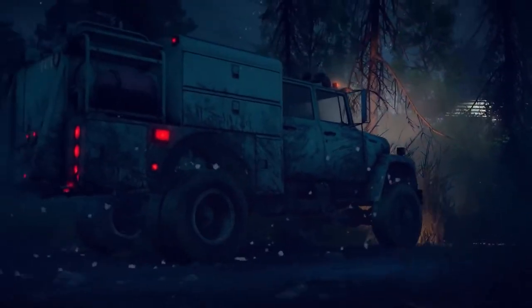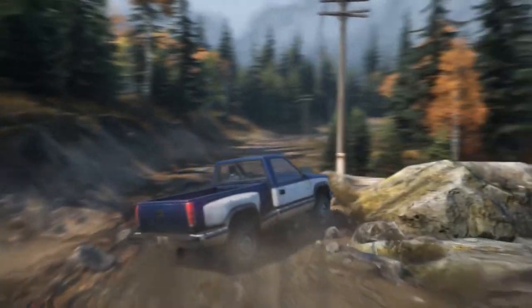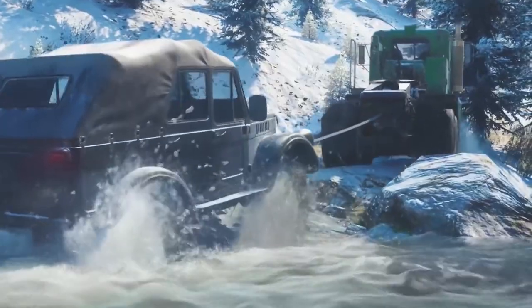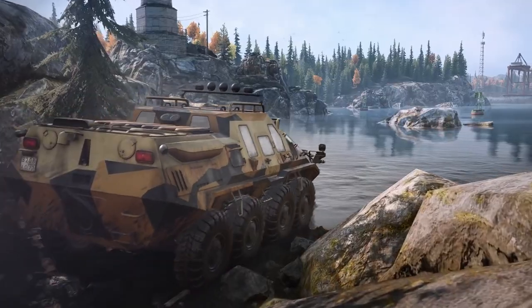Hi, I'm Oliver Hollis-Leich, Creative Director at Saber Interactive. Today we're taking a look at our open-world physics playground, SnowRunner. We've put together some tips to ensure your next ride goes swimmingly.